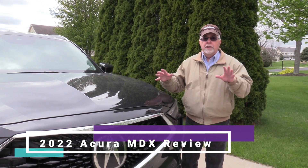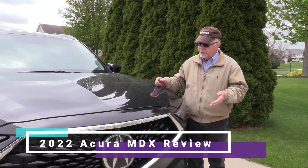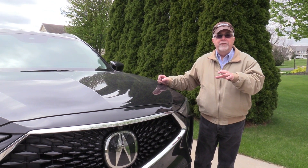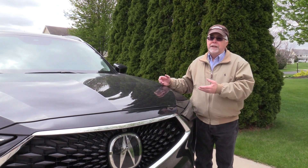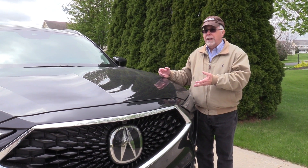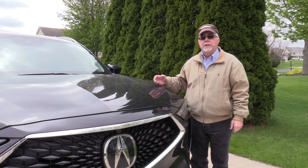They lengthened it a little bit — it's longer, lower, wider. What does that sound like? I think Pontiac used to say that every time they came out with a new car. They've added a little more space inside for the rear seat, though there's still not a lot of room in that third row. It's a three-row sport utility ranging from about $48,000 with front-wheel drive to about $65,000 for all-wheel drive and the fully loaded Type S.